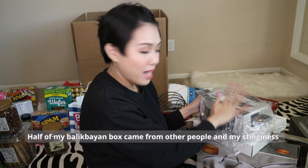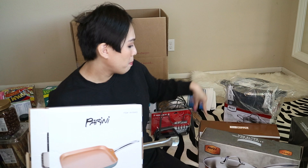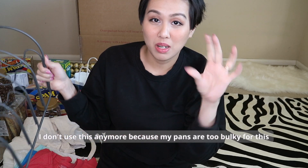My Balikbayan box has all of my Balikbayan boxes inside. I'm going to remove all the boxes for the pans and pots. Also including: wooden and steel spatula, knife sharpener, and a pan organizer — I'm not using these anymore because my pots and pans are already too big.